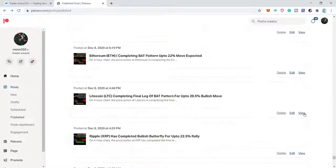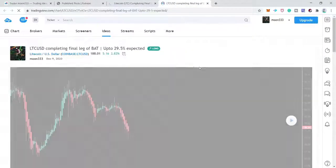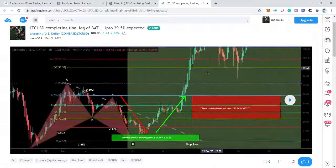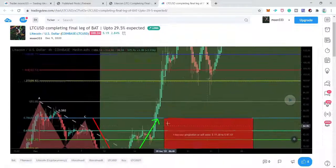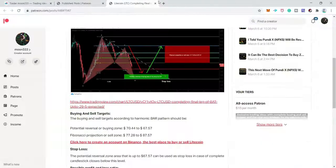Next is Litecoin on a four-hour chart, where I was expecting a bat move. The price action entered the potential reversal zone, completed the final leg as predicted, and turned really very strong bullish from there. Now we have four successful trades and two unsuccessful trades.